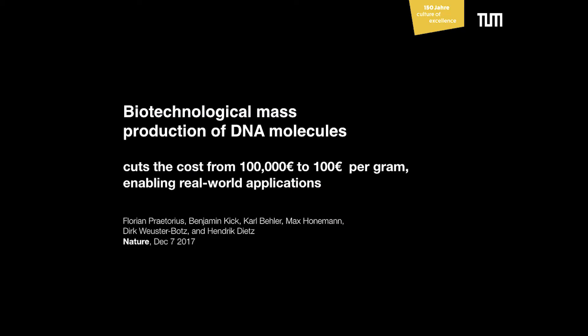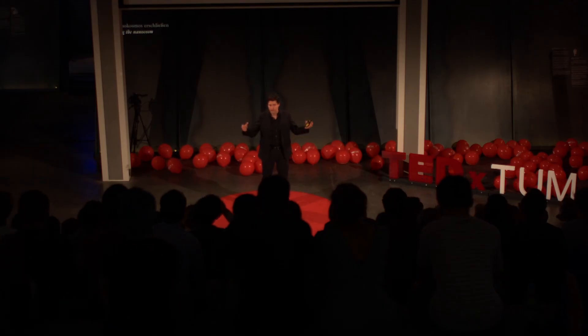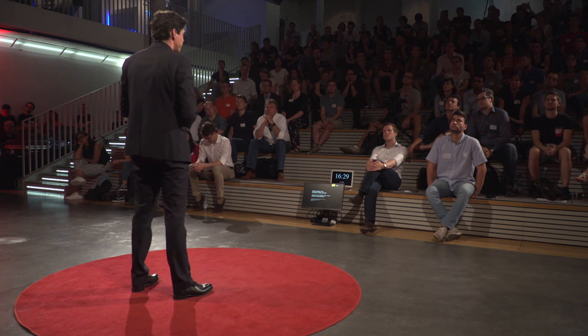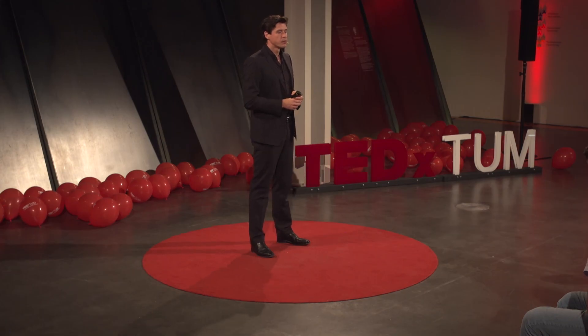So we came up with a biotechnological process that allows us to grow mass quantities of DNA molecules using bacteria. The nice thing is you can cultivate these bacteria cultures in a small beaker, or you can use an 800-liter tank and scale the system up, then harvest a large amount of material. With this process we were able to cut costs from 100,000 euro per gram to about 100 euro per gram. Depending on the application that may still be expensive, but for biomedical applications it is something that really allows us to work on this.